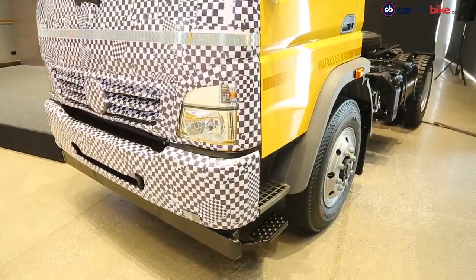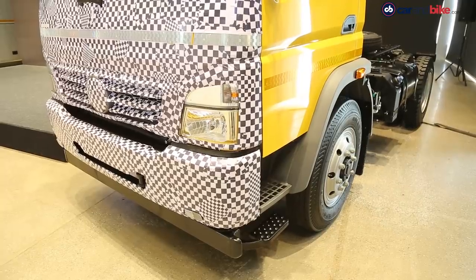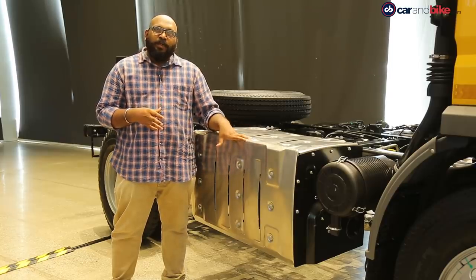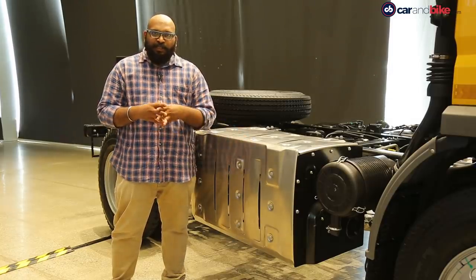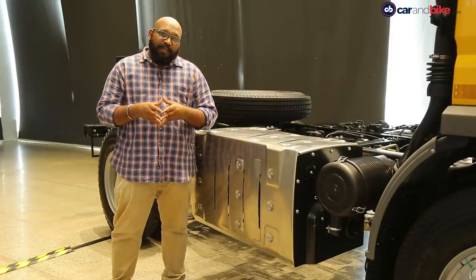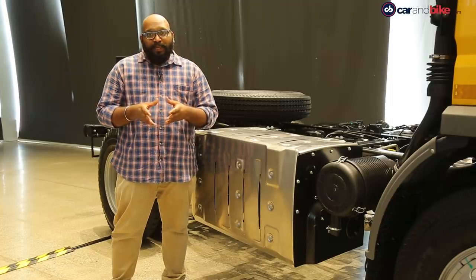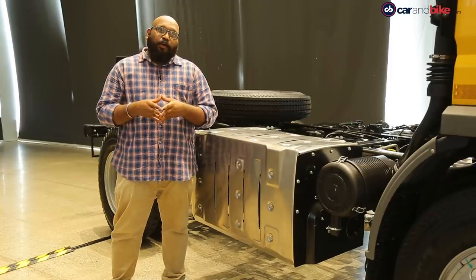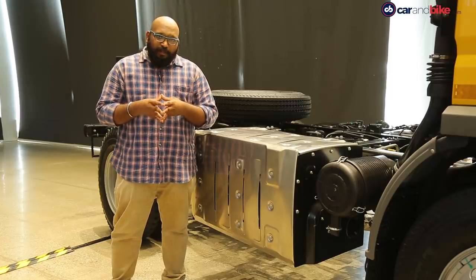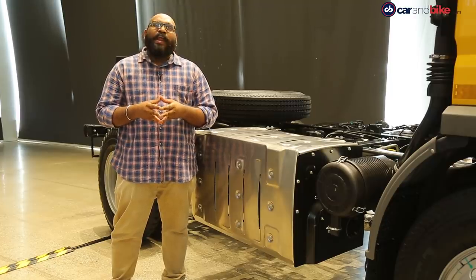Visually, there aren't many changes that will help you differentiate this BS6 truck from a BS4 model. But the main and most important one is the after treatment system, or ATS as the company calls it. This reduces the diesel exhaust emitted by the engine before releasing it out of the tailpipe. The company says that with this, the nitric oxide emission has been reduced by 92 percent, whereas the particulate matter emission has been reduced by 90 percent.